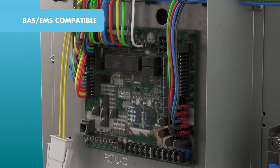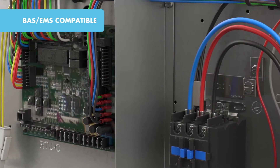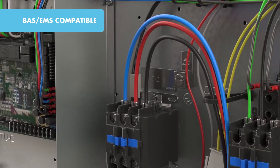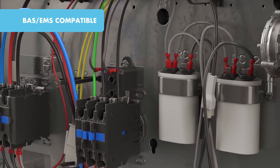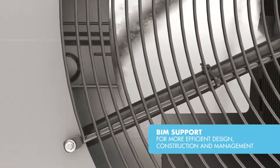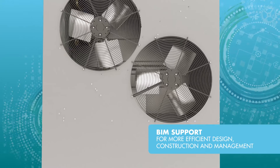With external lockable gauge ports, contractors can measure operating pressures without opening the cabinet. The Renaissance Line is also BAS and EMS compatible, with factory-installed direct digital control and sensors that can connect to Modbus, LonWorks, and BACnet BAS/EMS systems.